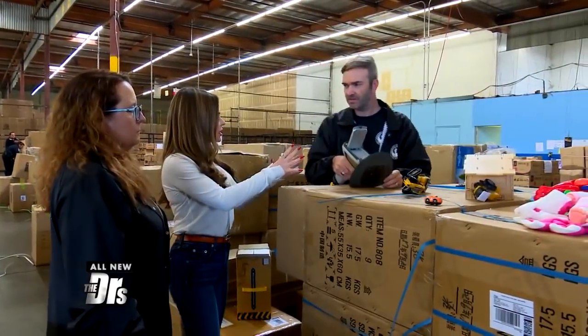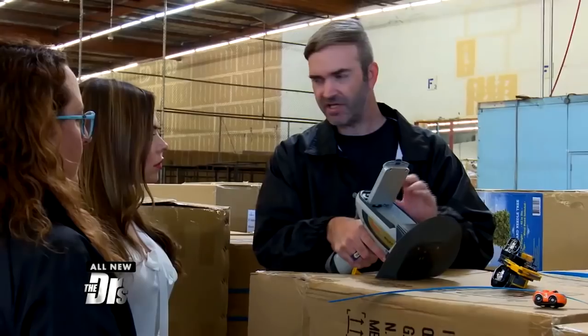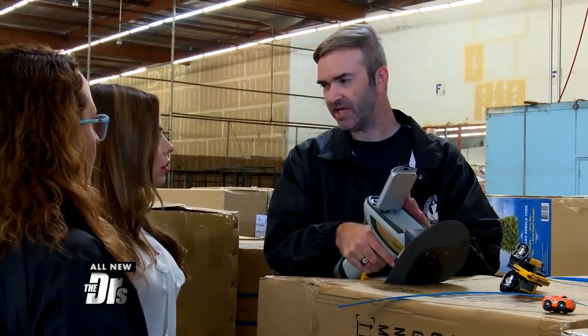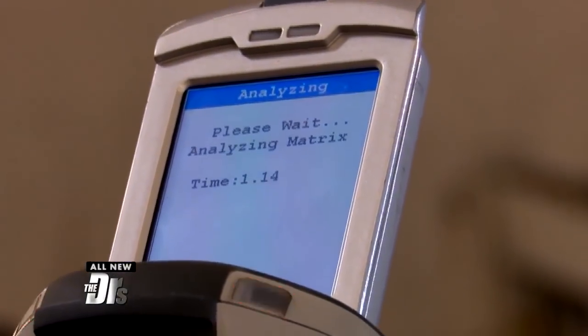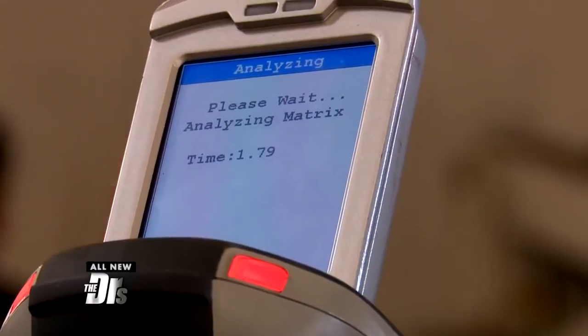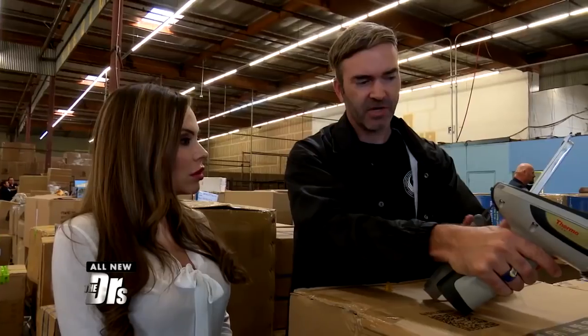Tell me what this tool does exactly. So this is an XRF, and it shoots x-rays into the plastic. And based on the reading, it can tell us what elements are inside of that. Lead is the main one that we're looking for. So we're activating the machine now. This toy, since it's made of plastic, is only allowed to have 100 parts per million — and this has 2,972. So this product we would send to the lab for confirmation.